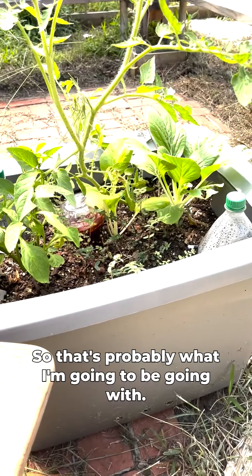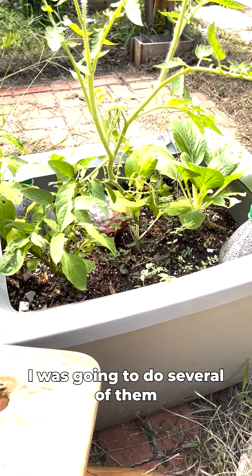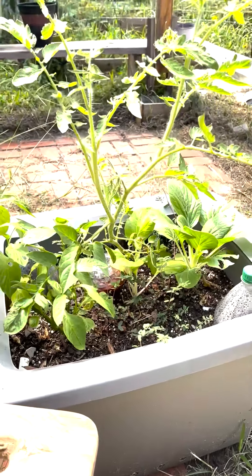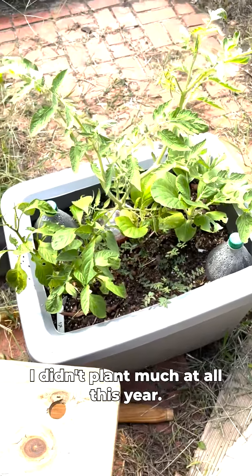These are looking nice — I like these containers, it's just a Rubbermaid container. I was going to do several of them this year and make like a stand for them, but I just didn't get around to it. I didn't plant much at all this year.